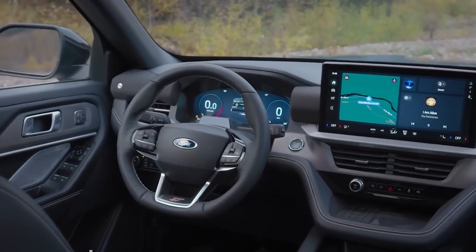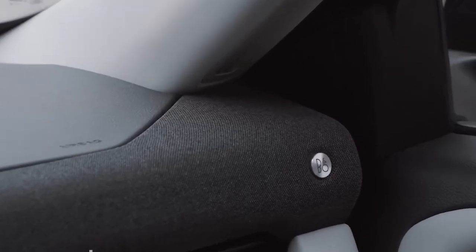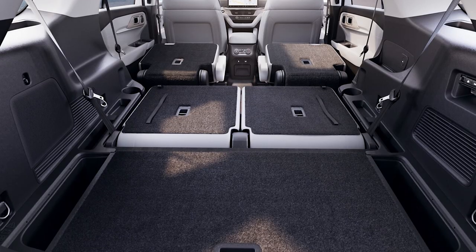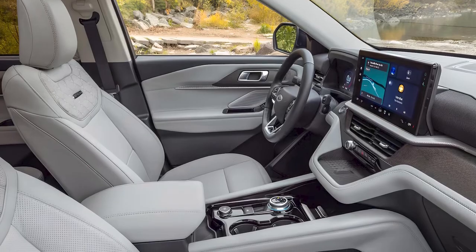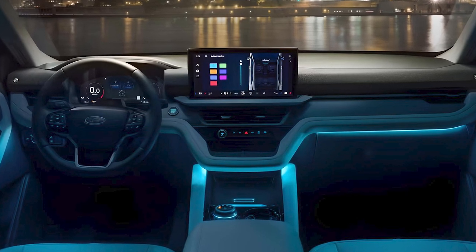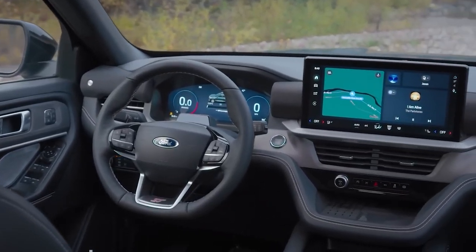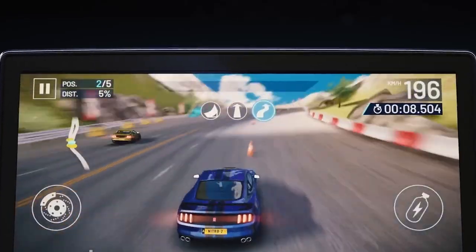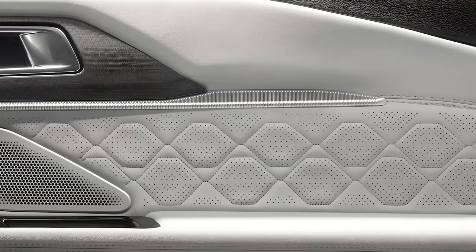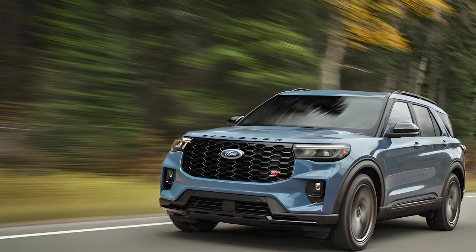Moving inside, the three-row Explorer features new interior color schemes and more soft-touch materials. It provides a spacious cabin and easy access to the third row with the touch of a button, and the redesigned dashboard gives front passengers more space. A 13.2-inch LCD touchscreen infotainment system is standard, with the Ford Digital Experience allowing access to Google and Amazon apps, Apple CarPlay, and Android Auto. A 12-speaker Bang & Olufsen stereo is standard on all but the base Active Explorer, and every Explorer includes a host of driver assistance technology with upgrades like self-parking assist.